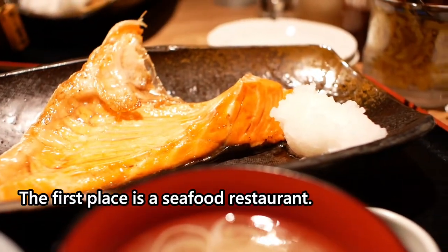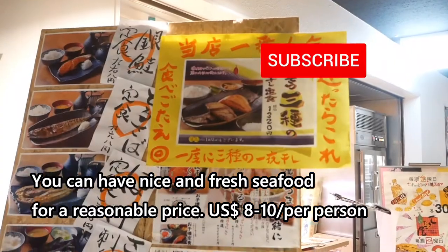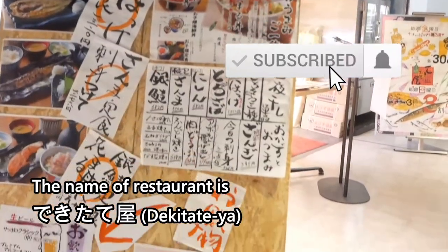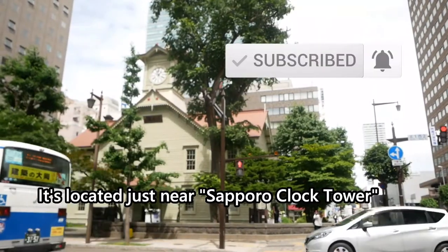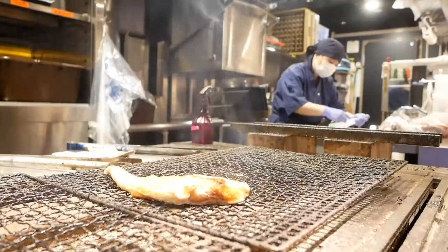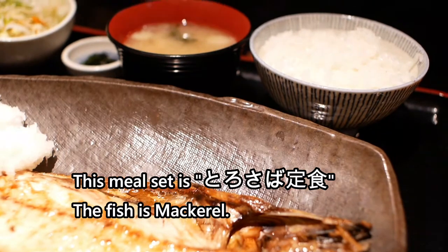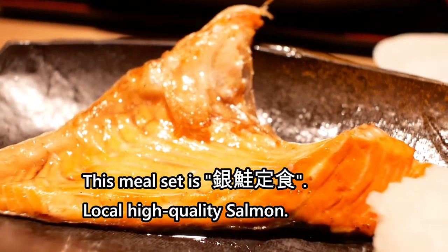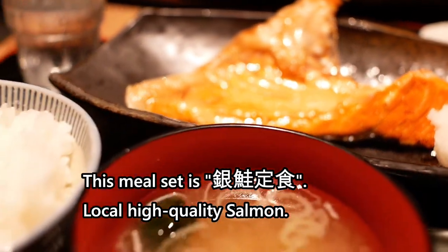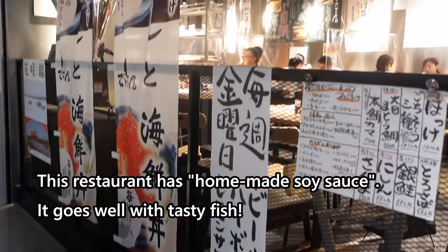The first place is a seafood restaurant. You can have nice and fresh seafood for a reasonable price. The name of the restaurant is Dekita Teya. It's located just near Sapporo Clock Tower. This meal set is Torosaba Tejoku — the fish is Makaro. This meal set is Ginjage Tejoku, local high-quality salmon. The restaurant has homemade soy sauce, which goes well with the tasty fish.